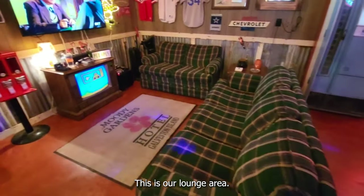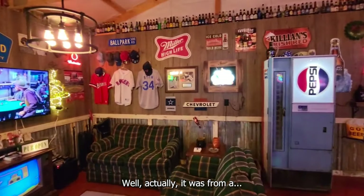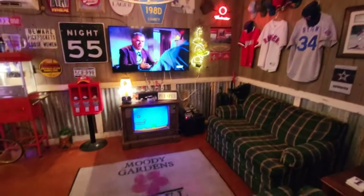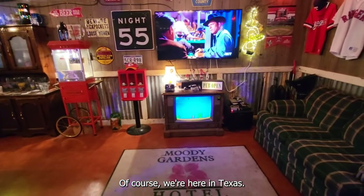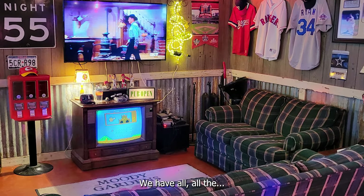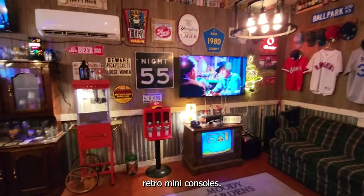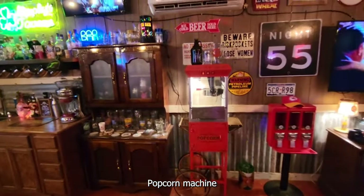This is our lounge area. I got this couch and loveseat off a garage sale for like 30 bucks. Got a couple of Rangers jerseys — of course we're here in Texas. Got the old console TV from an estate sale for 20 bucks. We have all the retro mini consoles; I got Mario hooked up there now. Candy machine, popcorn machine.